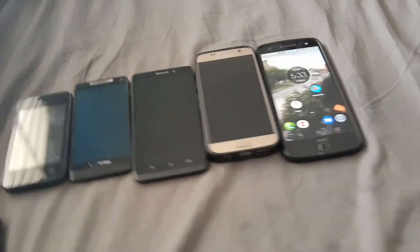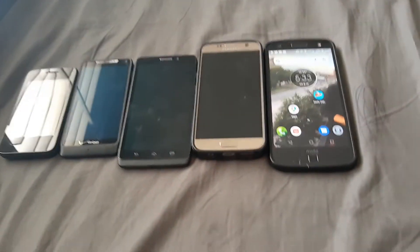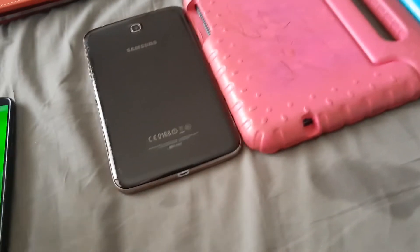It's 32 gigabytes on Android 9. Now on to the tablets. First up is the Samsung Galaxy Tab 3 — 8 gigabytes on Android 4.4. The battery is dead.